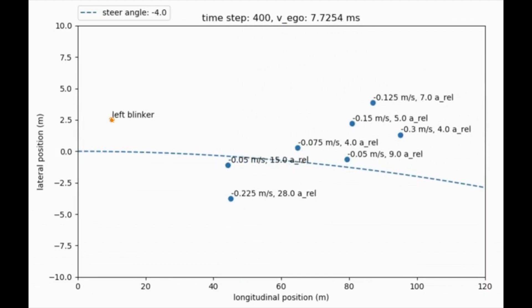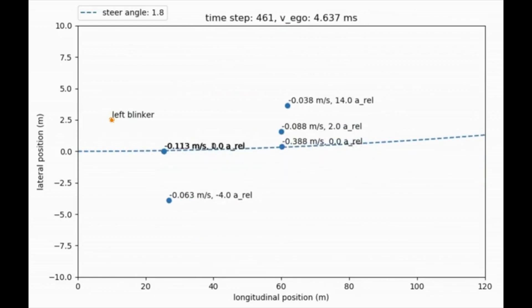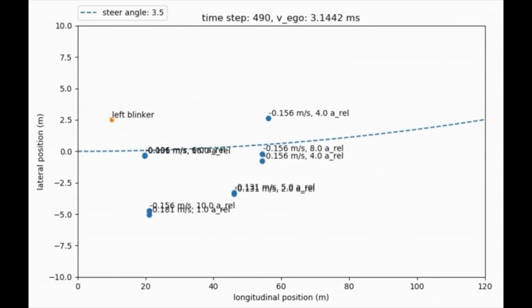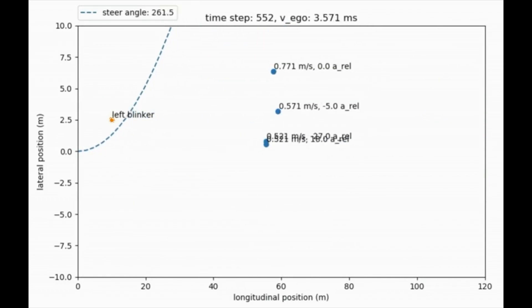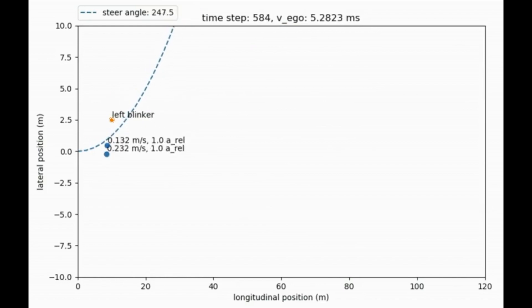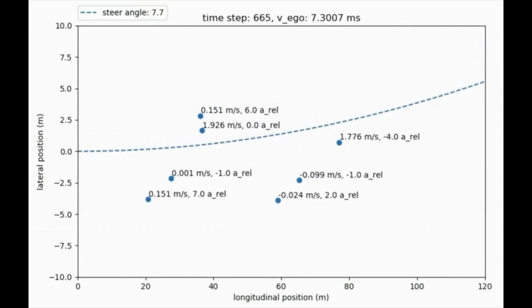Here is a point cloud output from a stock Toyota radar, and you can see that it's only outputting objects with some type of relative velocity. If the object is stationary, it's filtered out and won't show up — and you'll see why that is a problem soon when we're dealing with stopped vehicles in our lane.